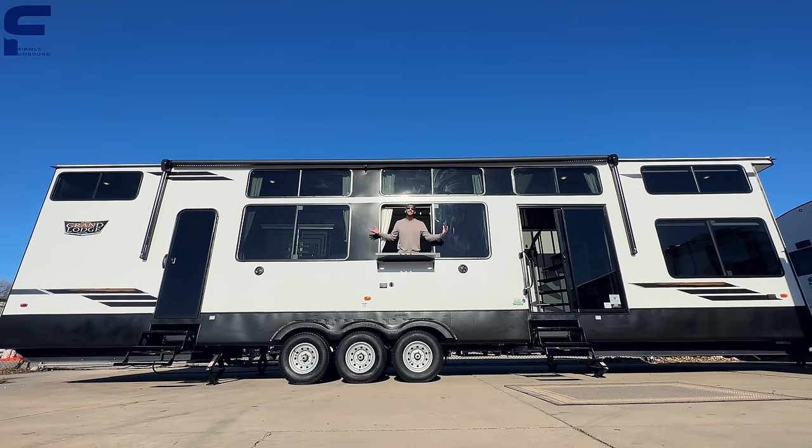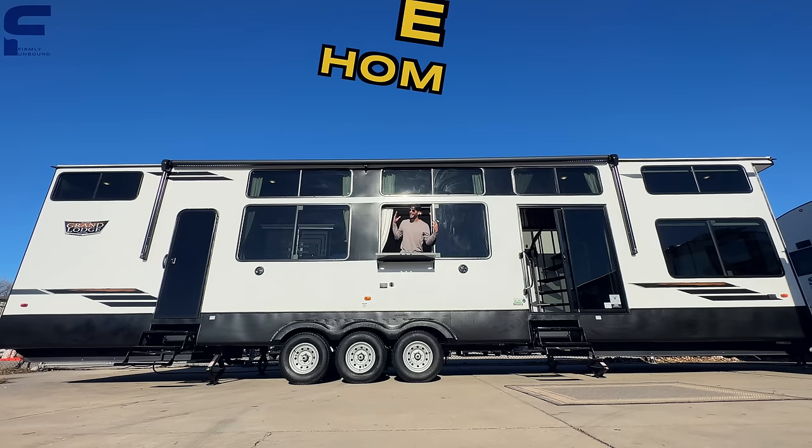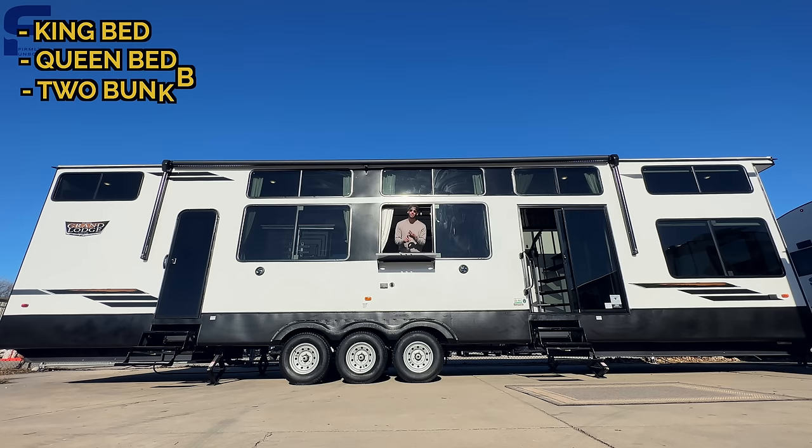This new RV for 2024 is really more like a tiny home, a home on wheels, or even a mansion on wheels. You have a king size bed and a queen size bed, two bunk beds, a bath and a half — so two bathrooms — and you have seating space for up to 10 people.